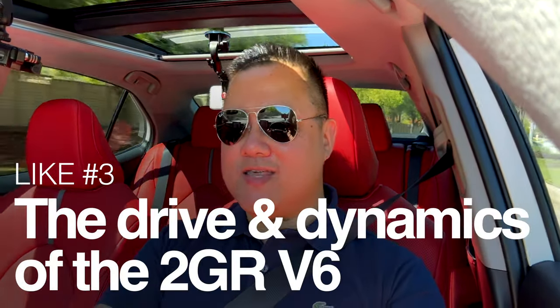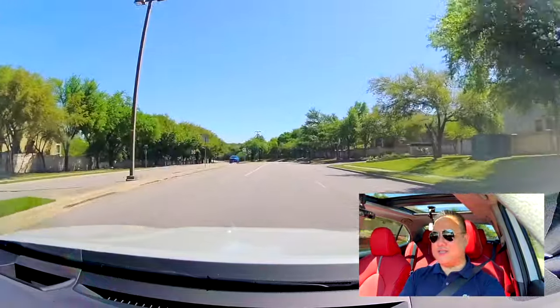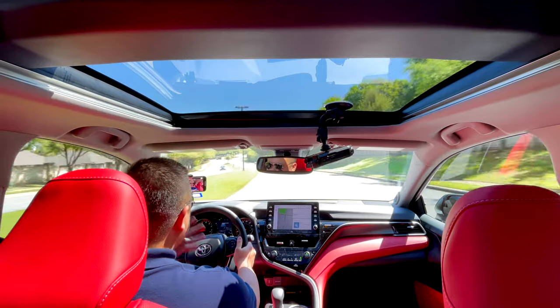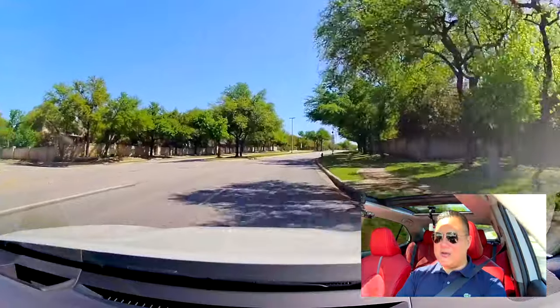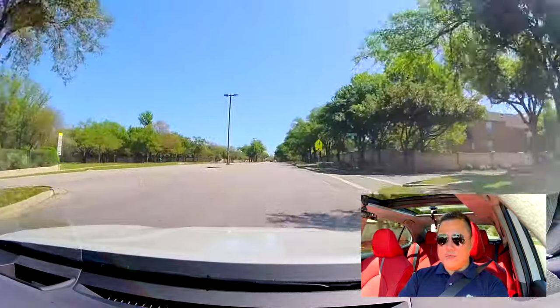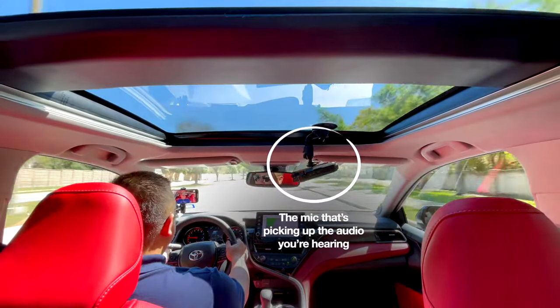Moving on to my third like, building on the V6 story — the way this car drives with this 2GR V6 engine. I'm going to warn you in advance: this section is going to be a whole lot of gushing over this engine because it is just absolutely magnificent. Every time I drive this car and this engine, it just reminds me how Toyota cars used to drive. As we're leaving my neighborhood under light throttle, just part acceleration — so quiet, so refined. I've been on the accelerator the whole time because we're going uphill and I don't hear anything. In one word, if I had to describe it, it would be effortless.